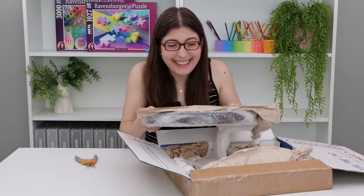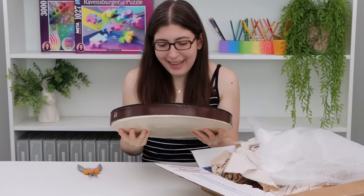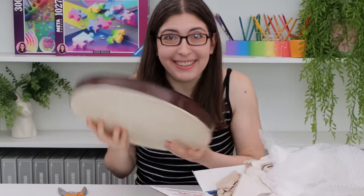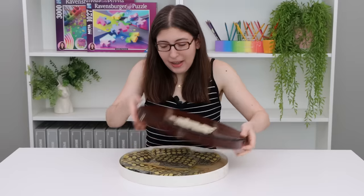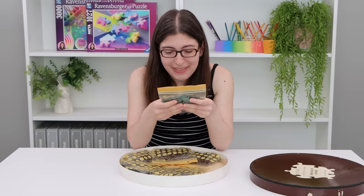Oh my god, it's in here. It's so beautiful. There are all of the pieces.